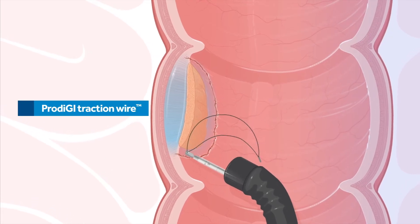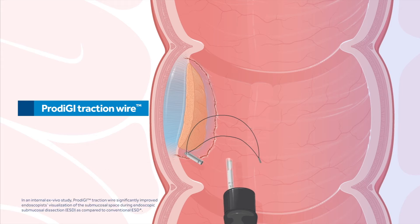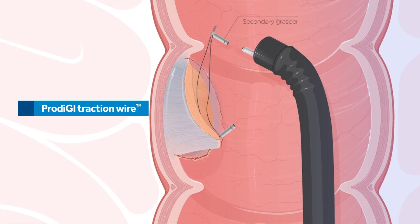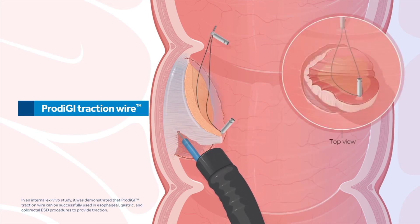The Prodigy Traction Wire System is easy and efficient to deploy. It provides dynamic retraction throughout the ESD procedure, is independent to the scope, and is not situational. It can be used anywhere an endoclip can be placed endoscopically.